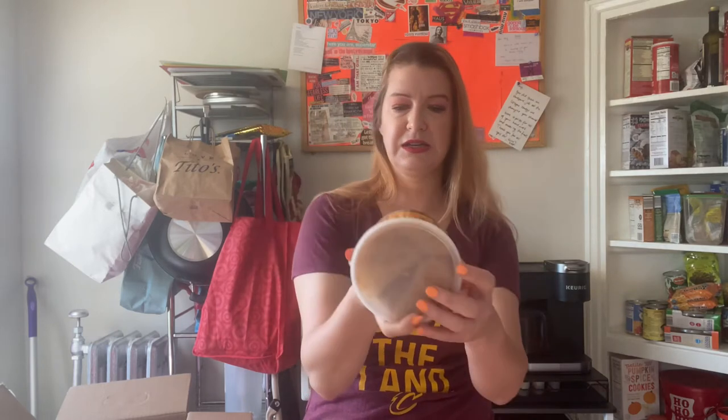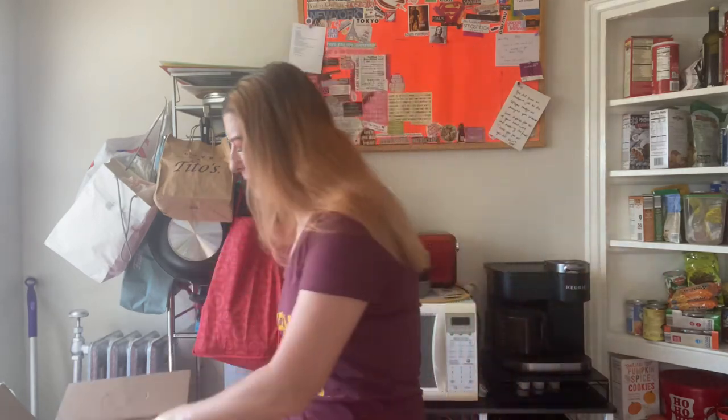I'm trying to be healthier, so I got some almond butter. It is creamy and salted, and apparently you have to refrigerate it. I like peanut butter, but I'm gonna try to be healthier and do it with the almond butter.